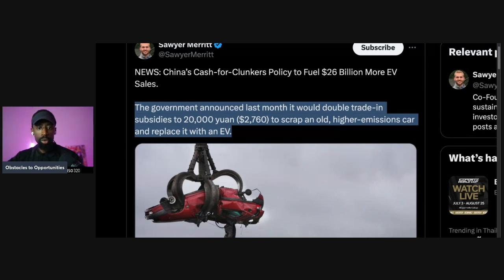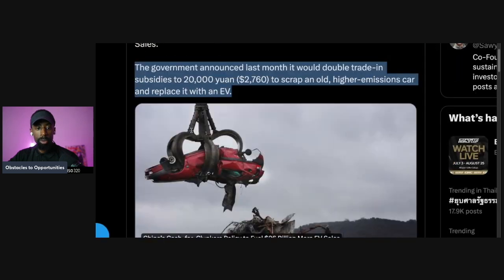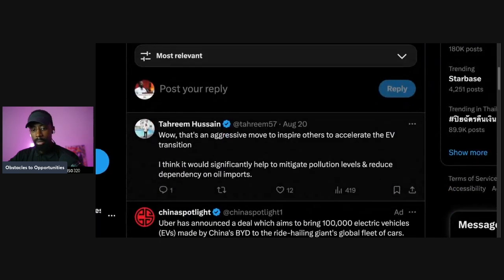China's cash for clunkers policy is set to fuel $26 billion more in EV sales. The government announced it would double trade-in subsidies to 20,000 yuan — about $2,760 — to scrap an old higher-emission car and replace it with an EV.